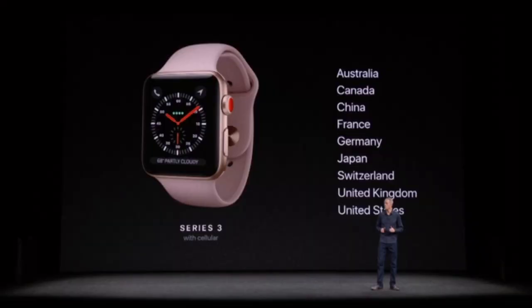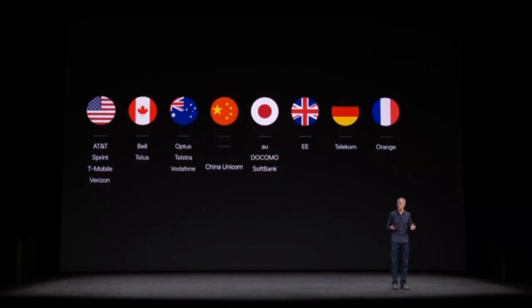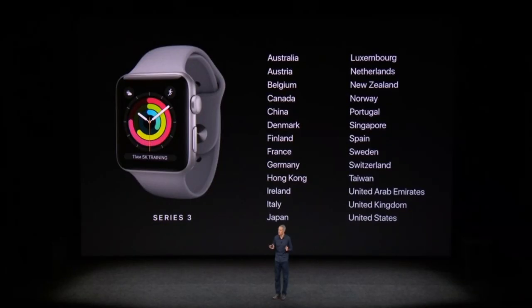Series 3 Cellular will be available in nine countries with 14 carriers at launch, and six more coming later in the year. Each carrier has a special introductory offer for Series 3. The Series 3 without Cellular will be available in 26 countries at launch.